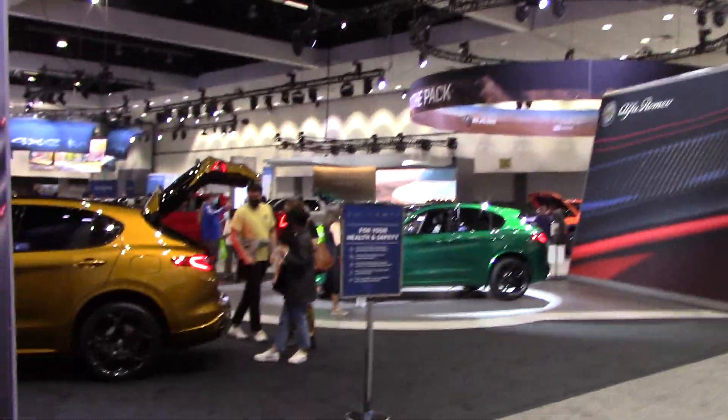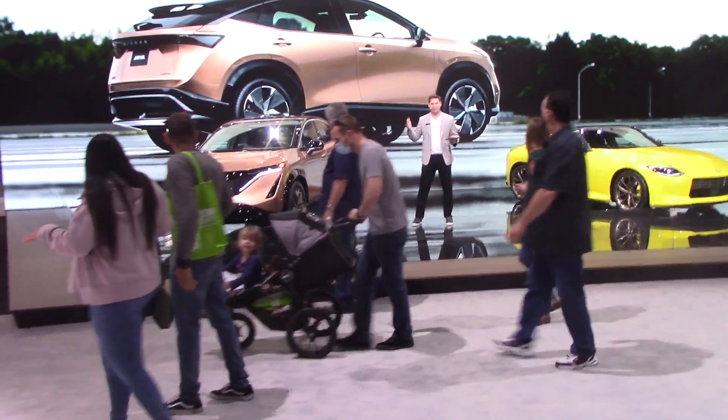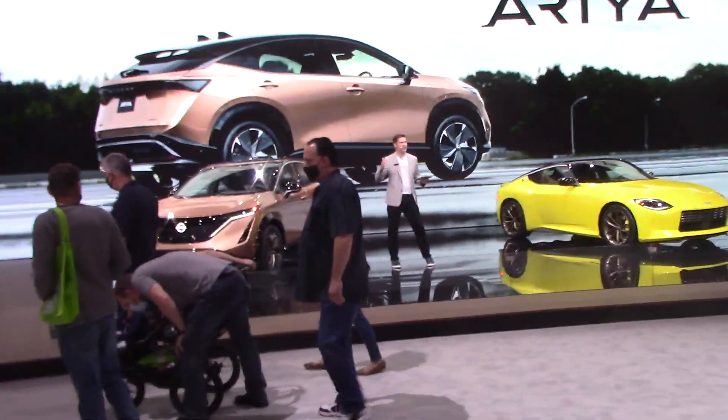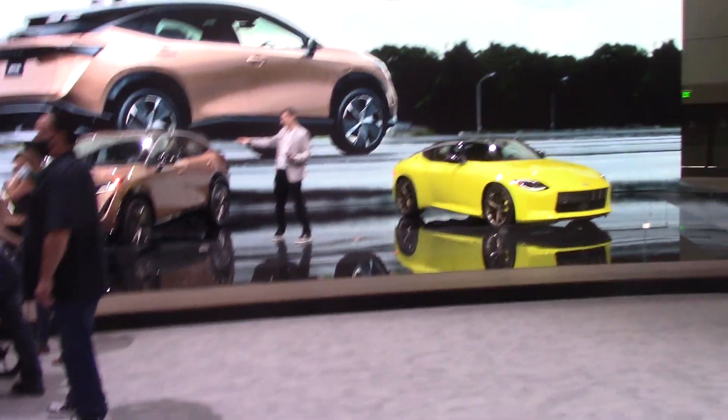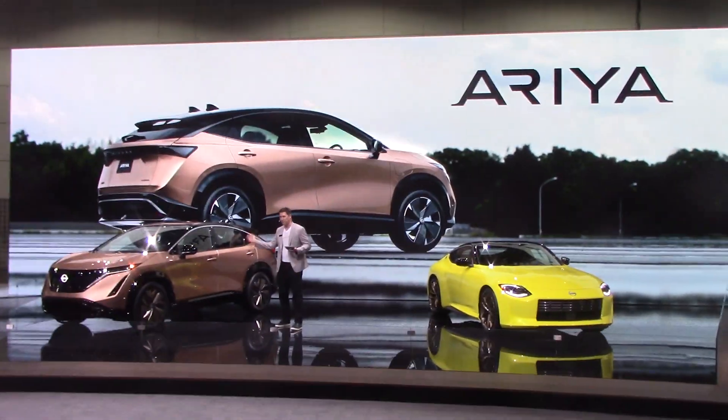Welcome to Nissan at the auto show. My name is Chad and this is the all-new 2023 Nissan Ariya electric crossover — the most advanced Nissan has ever produced.